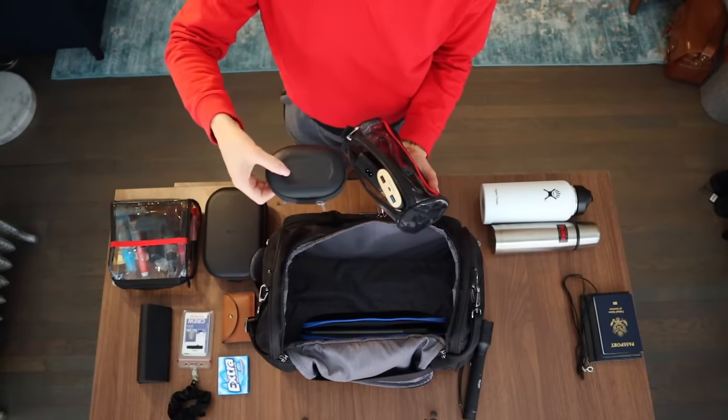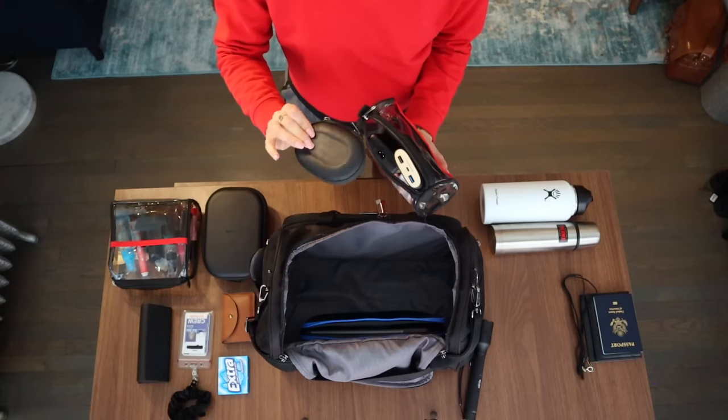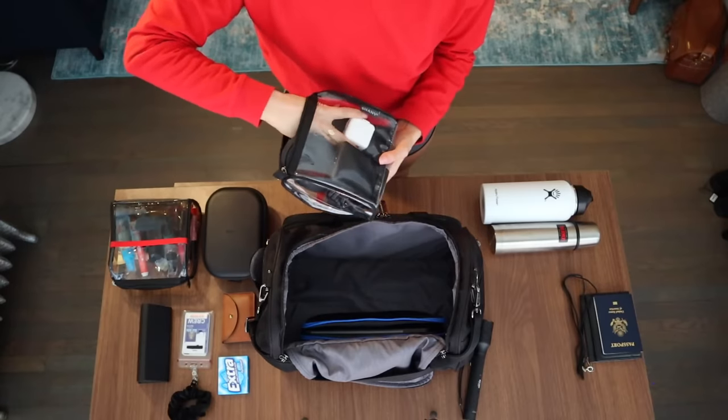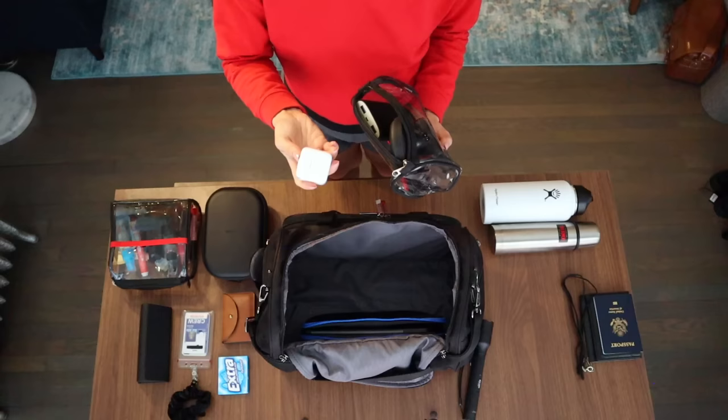This is a soft plastic case that I normally keep all my charging cables in — cables to charge my Apple Watch, iPhone, headset, and my iPad and anything else I may need to be charging while I'm on the road. And probably as you can recognize, the normal iPad charging block from Apple.